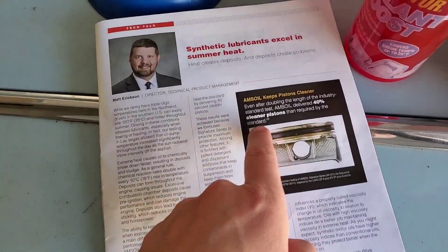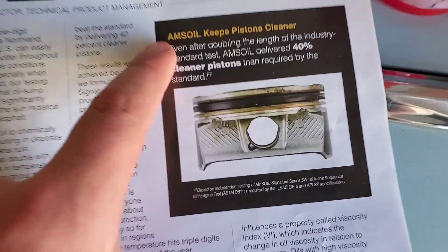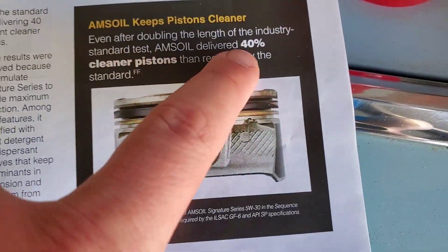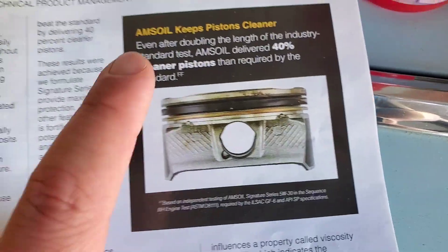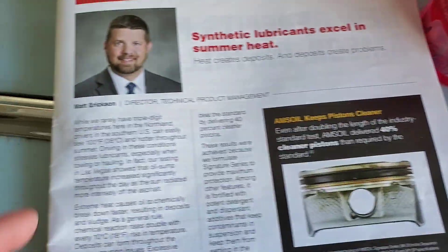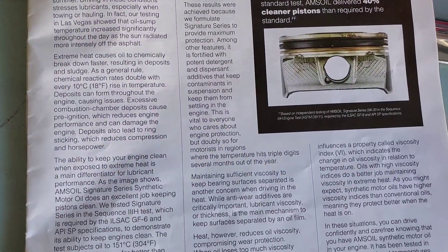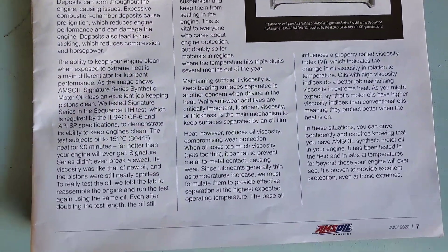A big part of what cools your engine — not only is it coolant, but it's motor oil. The AMSOIL actually keeps your engine delivering 40% more cleanliness. So during the summer heat you have a lot of oxidation, and this article goes over it — it's a really, really good article on your motor.